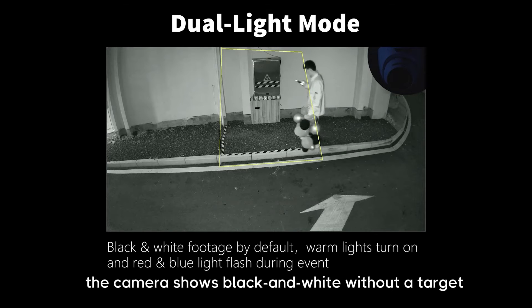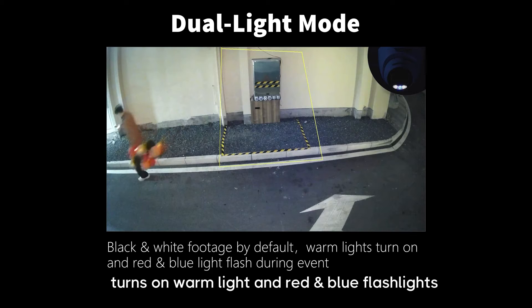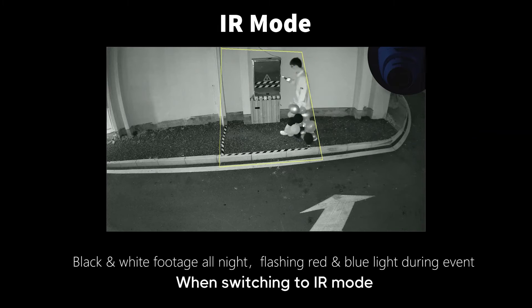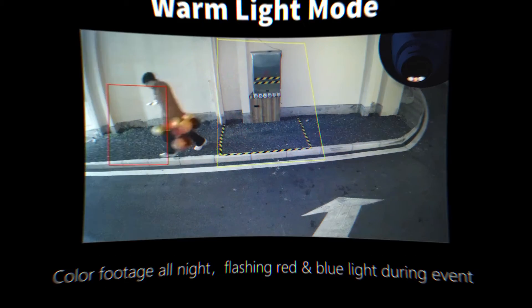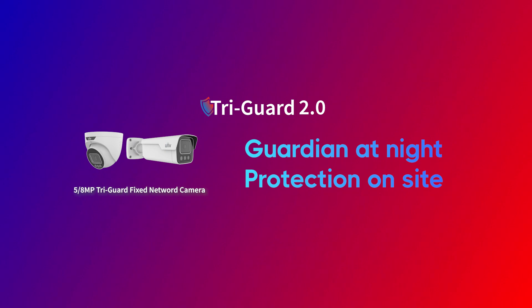In dual light mode, the camera shows black and white without a target, then turns on warm light and red and blue flashlights when a target is detected. When switching to IR mode, the image remains black and white. Warm light mode keeps a colorful image all night. Tri-Guard 2.0: guardian at night, protection on site.